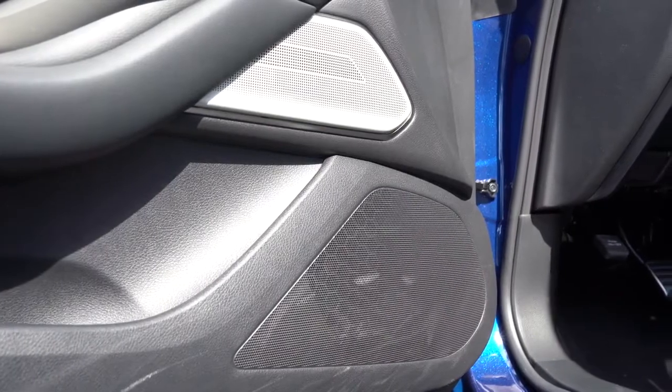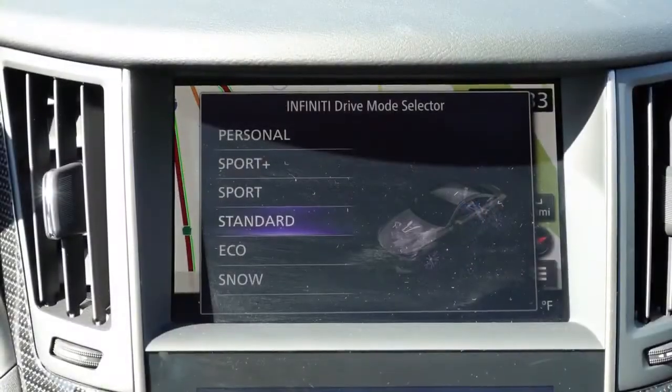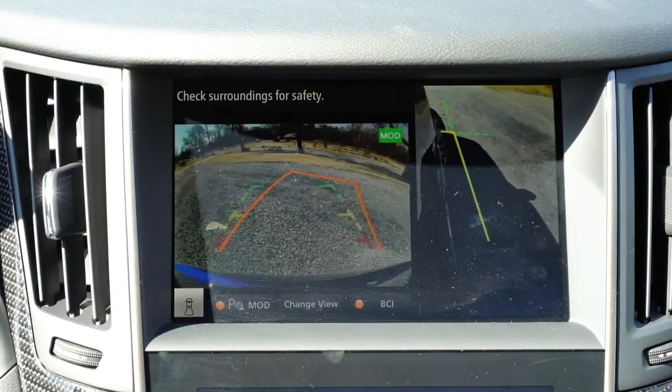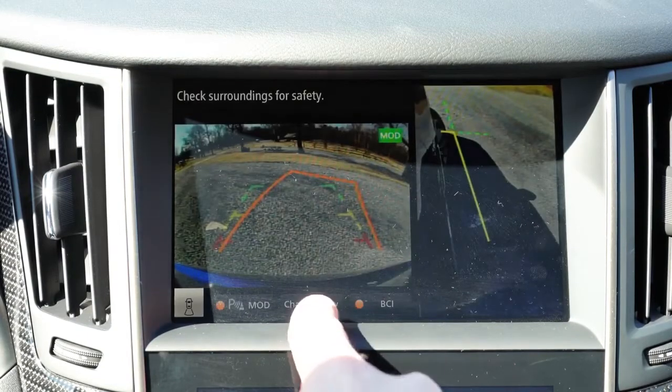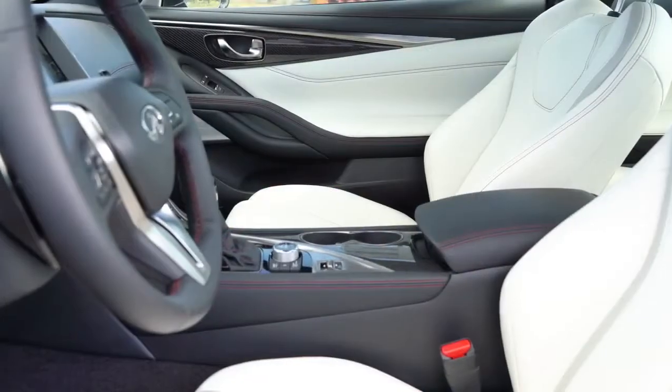Last thing to mention on the tech display: when you put the Q60 Red Sport in reverse, you get a rearview camera with a 360-degree monitor showing you everything around you, so you don't run anything or anyone over — which is always a good thing.